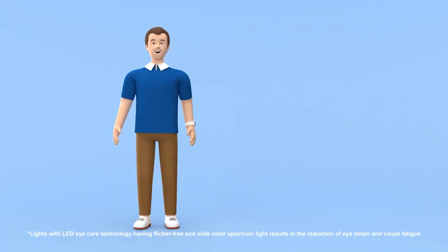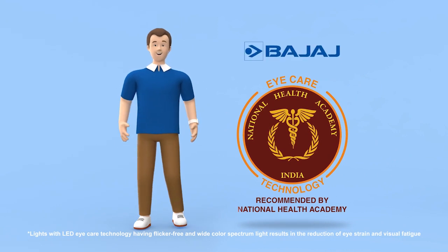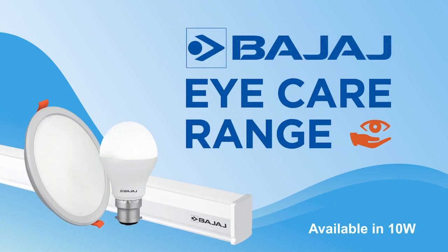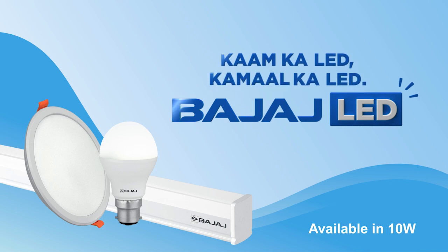The new Bajaj eye care range has been certified by NHA for its beneficial effects on human health. So, switch to better lighting with Bajaj eye care range. Bajaj — KAM ka LED, KAMAL ka LED.